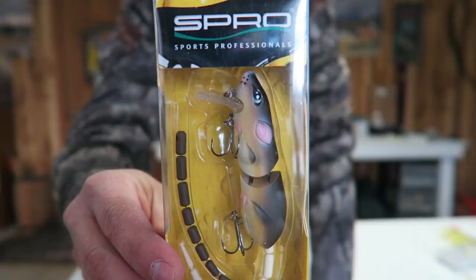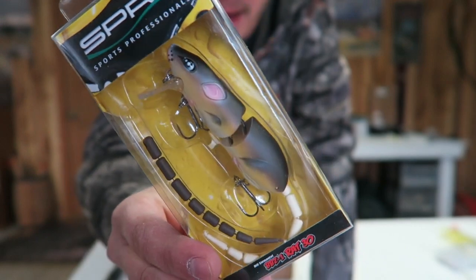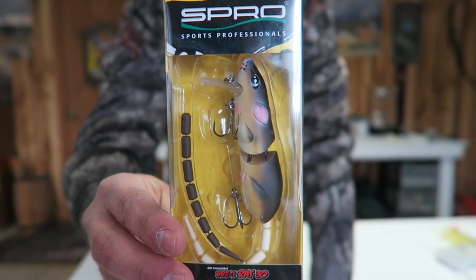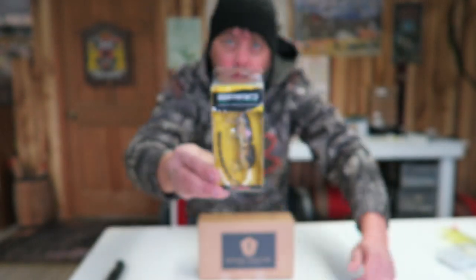Before I start the unboxing, I just want to go over a couple things. First off, I still have my giveaway going on and that will run until I hit 200 subscribers. As of right now, it's still open and you have a chance to win this right here, which is the Spro Rat. If you have a chance to win that, just go to the giveaway video that I'm doing. Check out the details, see if you can win that.